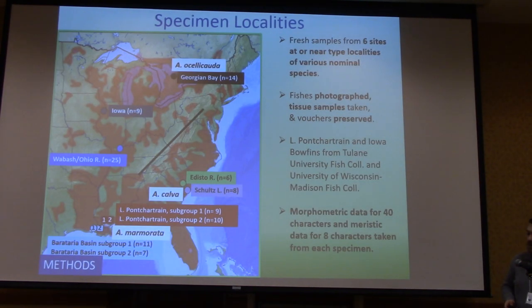Fresh samples were taken at or near the type localities of several species. We have two localities from the type locality of Amia calva — Charleston, South Carolina — and Amia silicata from Georgian Bay. We have a couple museum specimens from Iowa, fresh specimens from the Wabash and Ohio Rivers — the type locality for Amia verticulata — and down in the lower Mississippi, the type locality for Amia marmorata, with adjacent Lake Pontchartrain and the Baratarian Basin as separate subgroups.